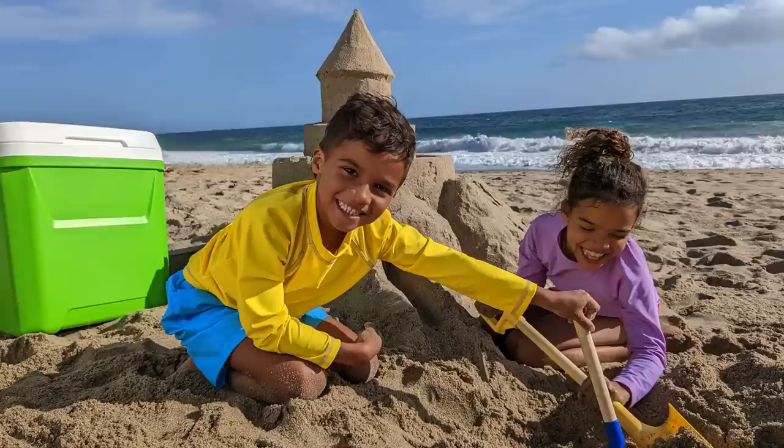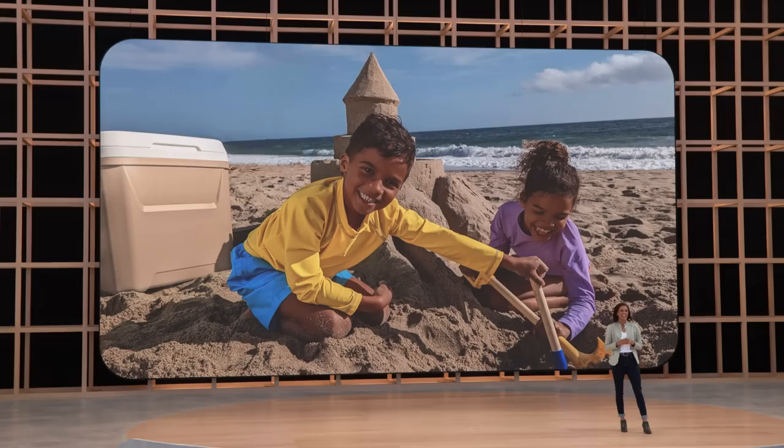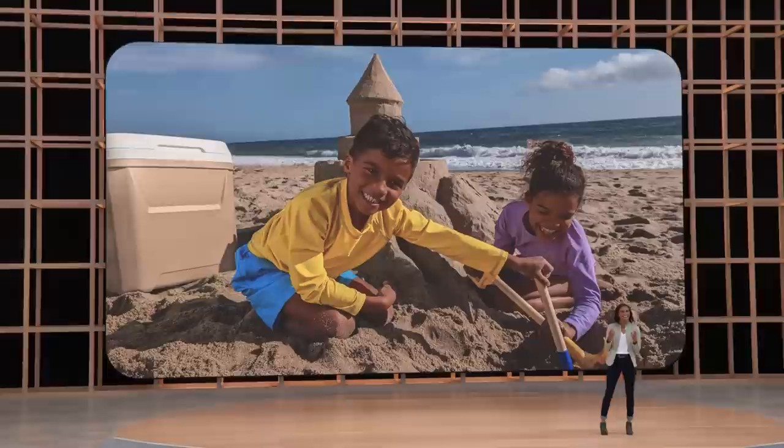We've enhanced Magic Eraser so you can also change the color of distracting objects in your photo. In a tap, the object's colors and shading blend in naturally, so the focus is on the subject where it should be.